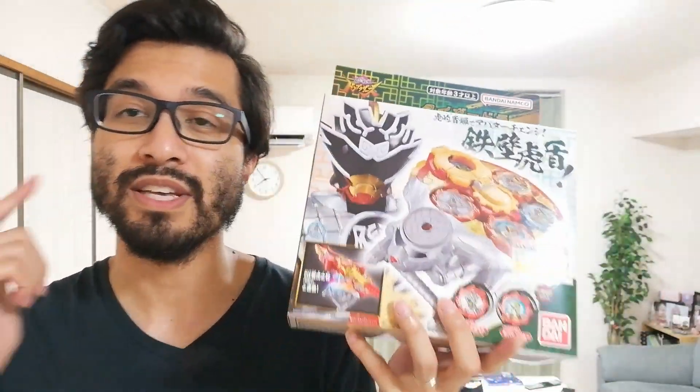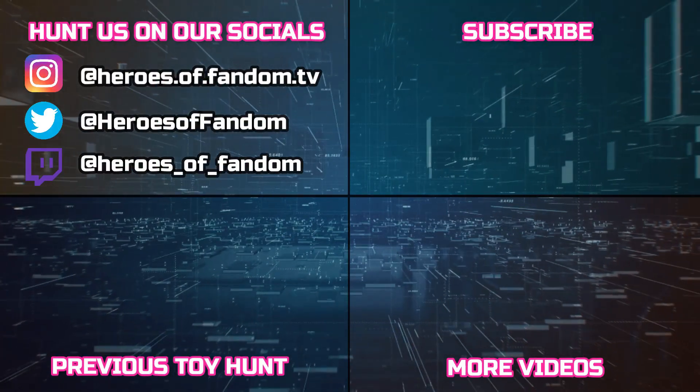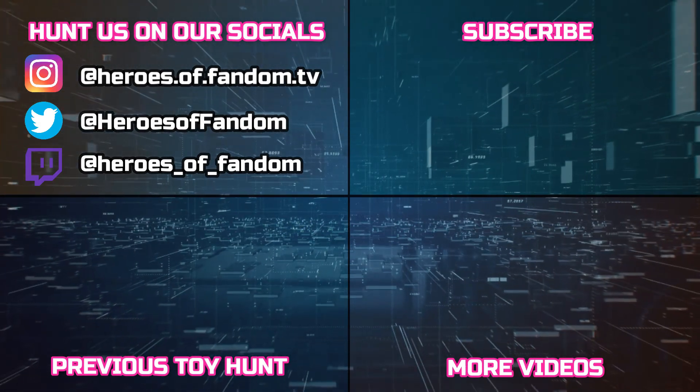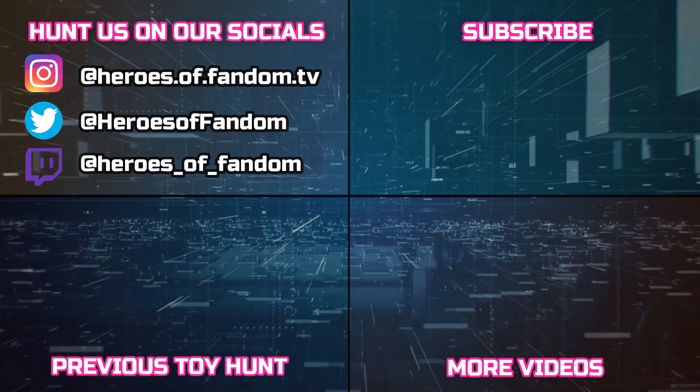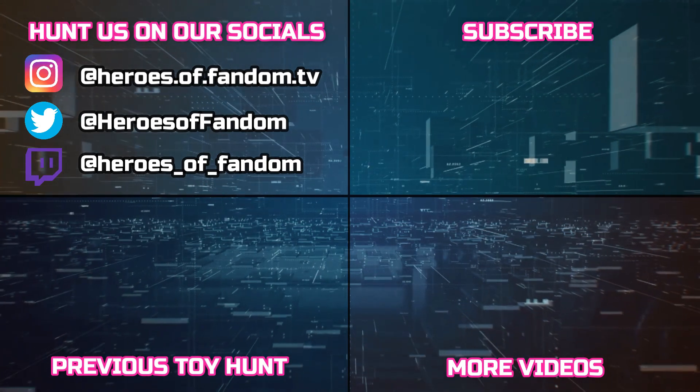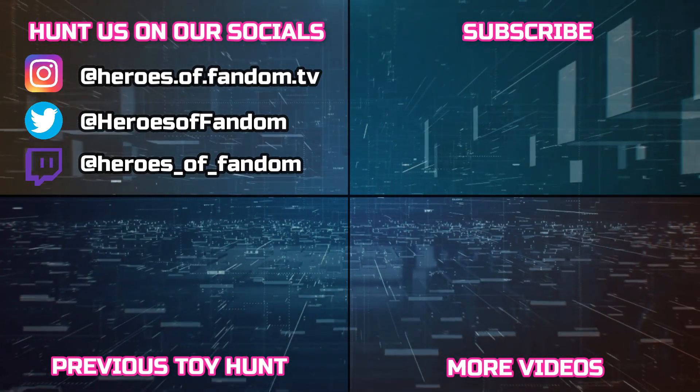So thank you all so much for watching. Please subscribe if you haven't, follow us on our social media down in the description below, and we also have a Discord - make sure to join us there. Ring the notification bell if you haven't already. Thank you all so much once again, and we will see you all next time!